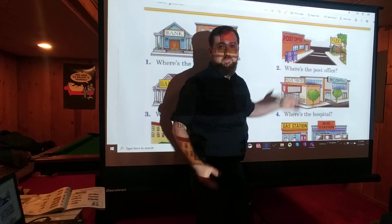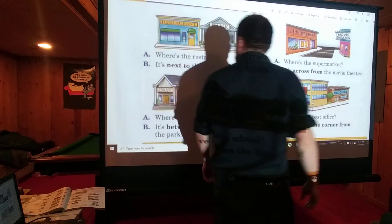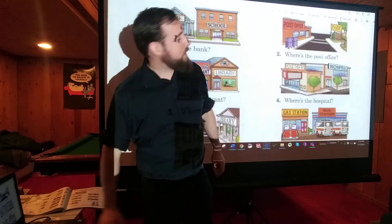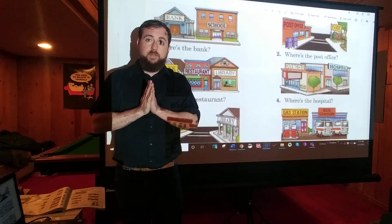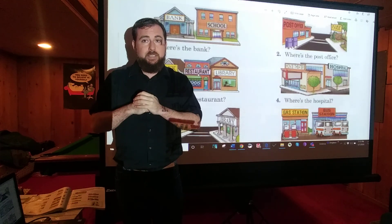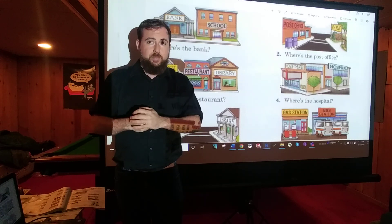Number two: Where's the post office? It's not 'next to' — this is something different. You're going to use these four prepositions to answer the questions: everything is going to be 'next to,' 'across from,' 'between,' or 'around the corner from.' You have to look at the pictures and decide which one to use. It's time for you to pause the video and write the answers on your separate sheet of paper. This is the most important part of the lesson — you will learn so much more if you pause and write.